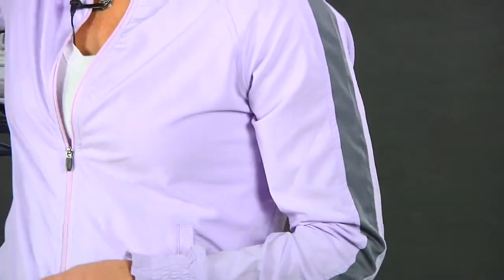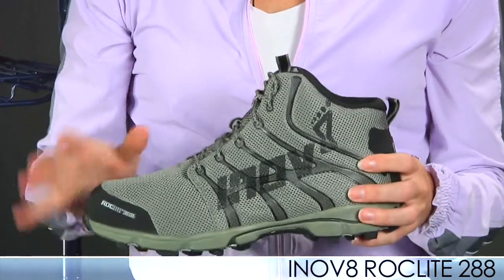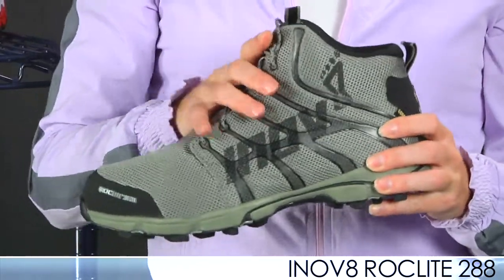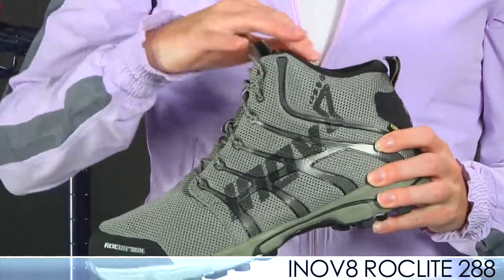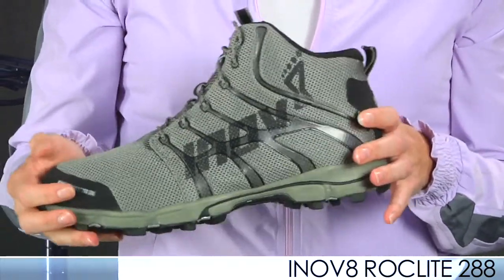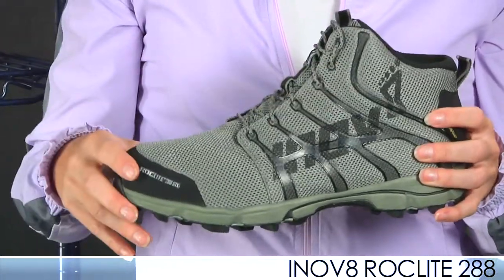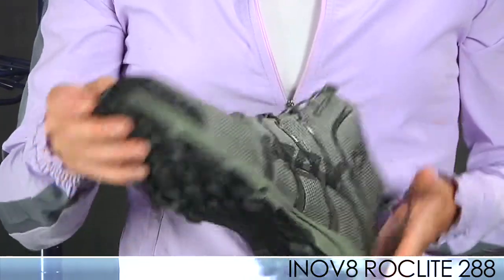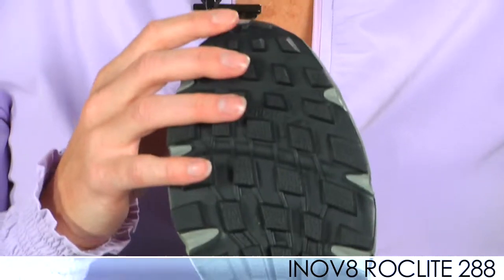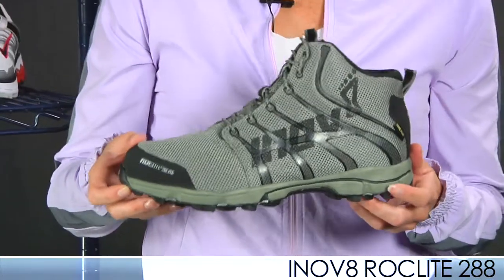We also have from Inov-8 the Rocklite 288 Gore-Tex version. This is the lightest Rocklite shoe even with the mid booty here. Same thing — super flexible, moves with you. It's not about support; it's to protect you from all the debris and stuff you're going to encounter on the trails. This weighs in at 10.9 ounces for a size 9. It has a Gore-Tex lined upper but is still very breathable. It has really good lugs on the bottom to keep you running fast and sturdy on the trails. It's a really nice low-profile shoe from Inov-8.